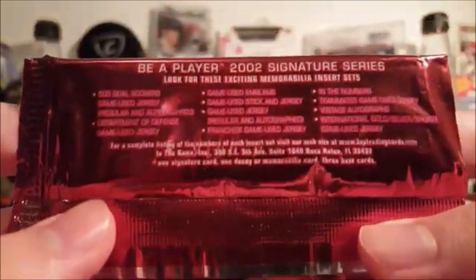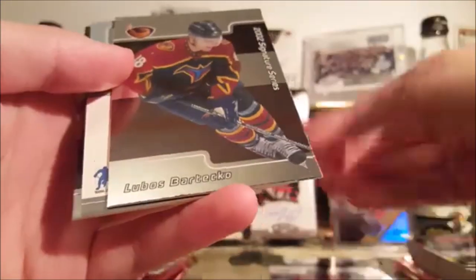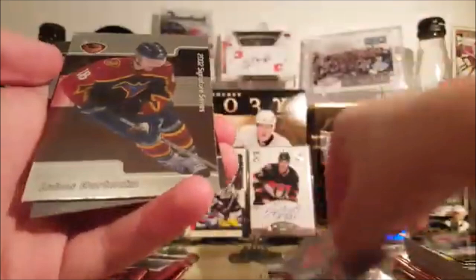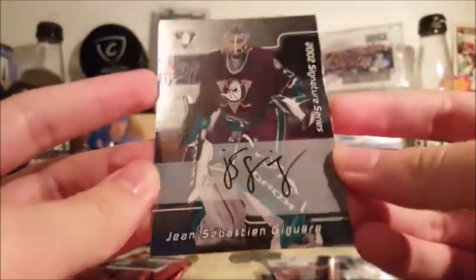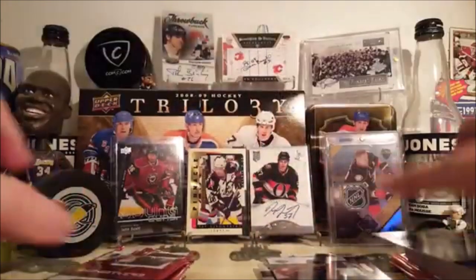Here's what you can get in here, by the way — plenty of stuff, no odds, but you get the idea: jersey cards, sticks, and one autograph per pack at least. Henrik Sedin, Artur's Herbe — kind of sticky — Lubos Barteko, I don't know who this is, Tony Amante, and — ooh, nice — a Jean-Claude Bastien-Jaguer autograph. That's pretty good. Some of these older ones I believe are short-printed.